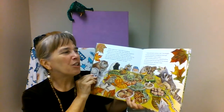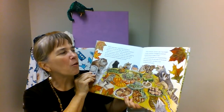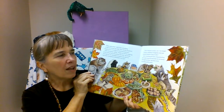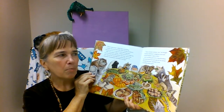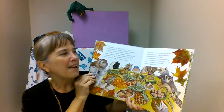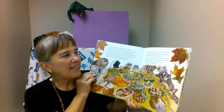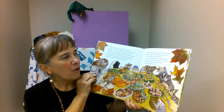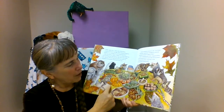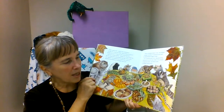'What a fortunate creature I am,' he thought. 'Delicious, nutritious, homegrown food, and wonderful friends to share with.' Little groundhog grew into big groundhog and became known far and wide for his annual Thanksgiving dinner. And that is how groundhog's garden grew. Look at all the wonderful foods they prepared with the fruits and vegetables they grew.